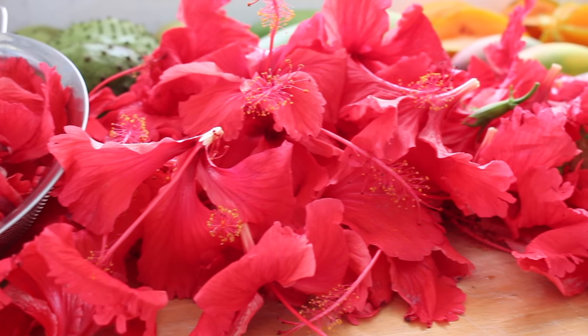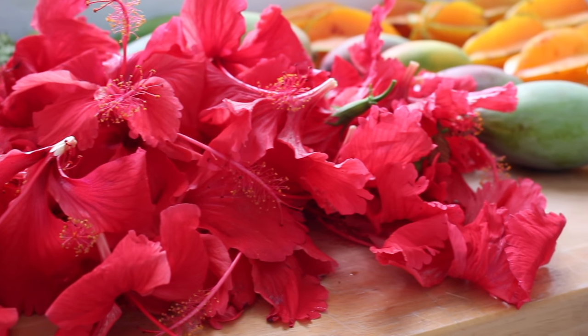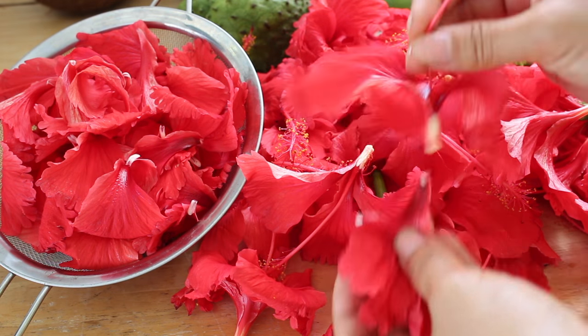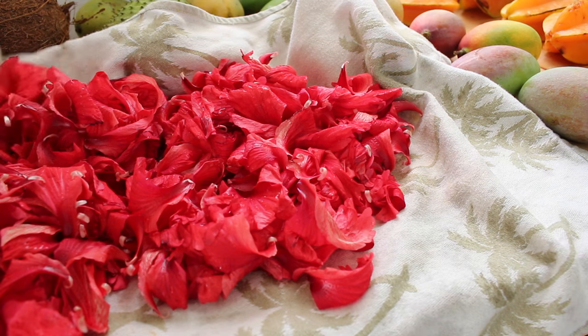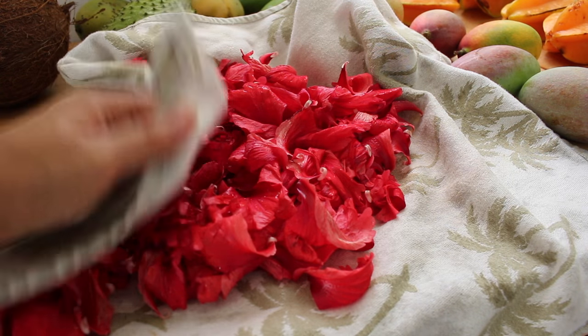I've collected as many flowers as I could find. Make sure yours are untreated and organic as well. You want to peel the petals off like this, and then rinse and pat them dry.